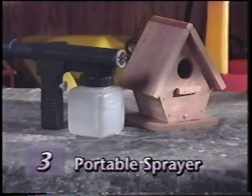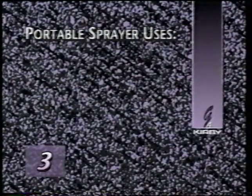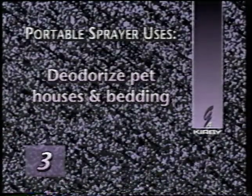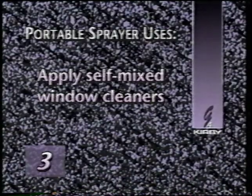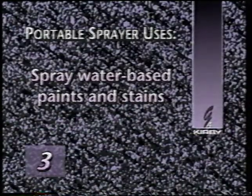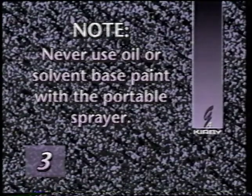The portable sprayer is used only in the blower mode. It is an excellent tool to apply many different types of water-based liquids to any type of surface. The spray can be adjusted ranging from very fine to very coarse. Uses include applying water-based waxes to tile floors, deodorizing pet houses and bedding, applying self-mixed window cleaners, or spraying water-based paints or stains on walls, wood panels, and irregular shaped objects. One safety note: never use oil or solvent-based paint of any kind in the portable sprayer — the motor is open to the spray and could ignite flammable and volatile paint solvents.